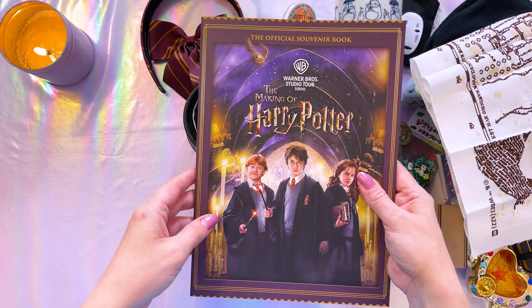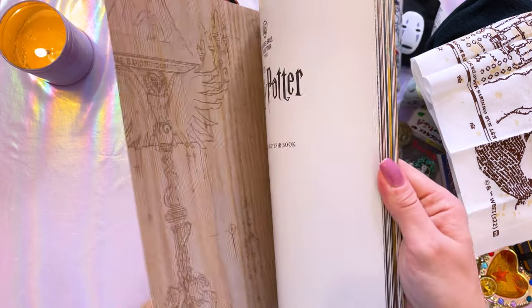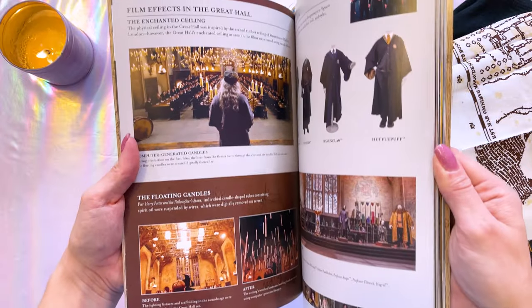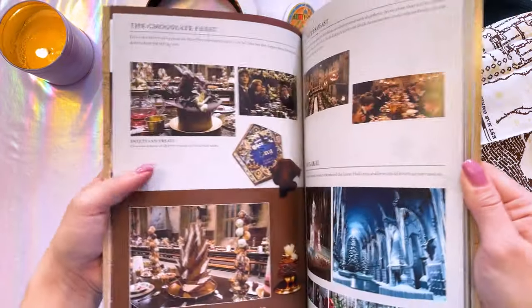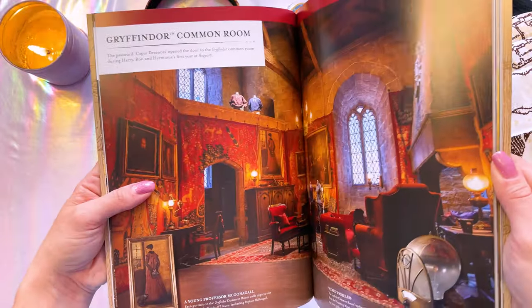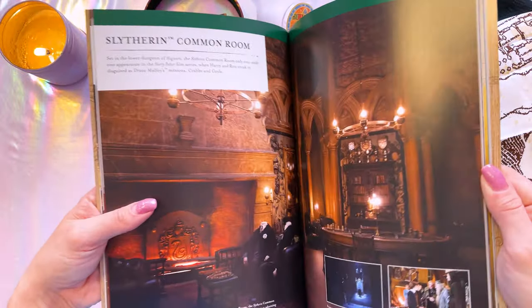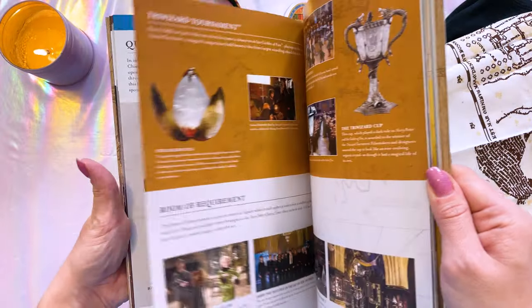The last item I got from the Warner Brothers Studio Tour Tokyo — The Making of Harry Potter — is this really cute souvenir book. It goes over everything that you see at the tour, tells you about everybody that worked on it, and gives you some insight into a lot of the items you see there, like film effects in the Great Hall. As a content creator who does a lot of production for bigger tech brands, I feel like this kind of content is very useful. It's really nice to see how they designed their sets and how they lit them. I spent about four hours at this place, and it's definitely somewhere I would go back to — I could easily spend another six hours just looking at all the details.